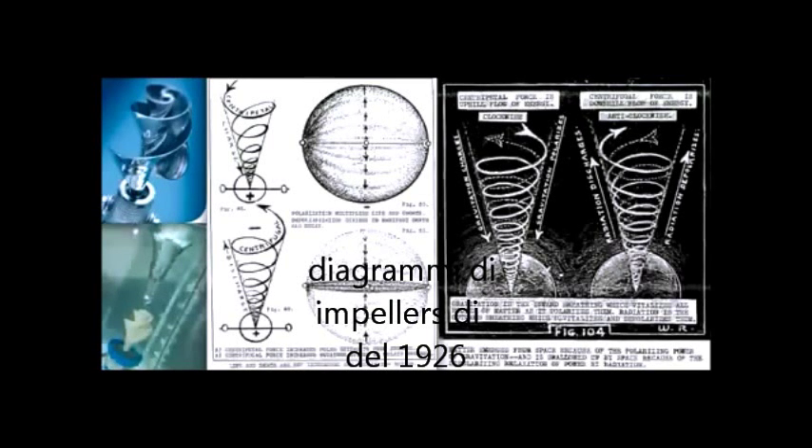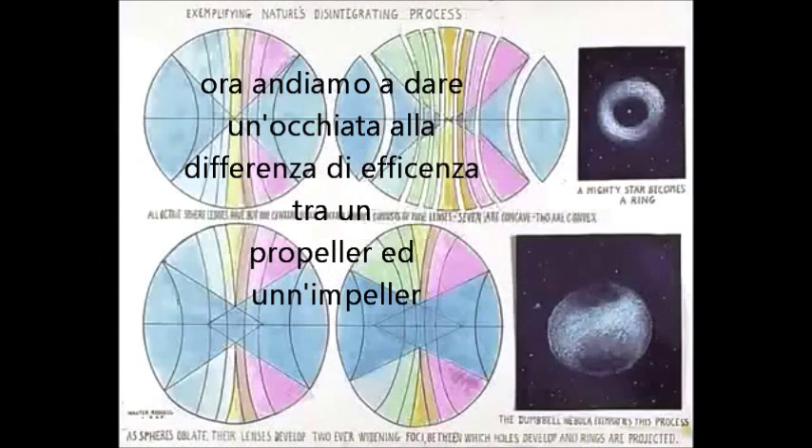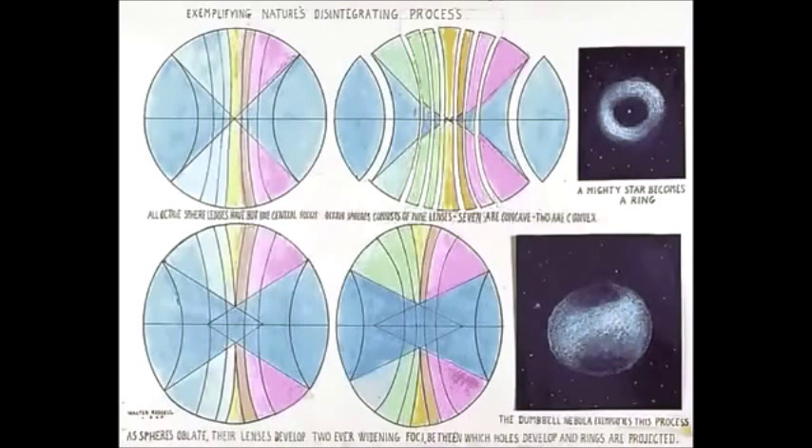We're looking at the PEX impeller next to some diagrams from Walter Russell from 1926. Now we're going to take a look at the difference in efficiency of a propeller and impeller. Take a look at this video.